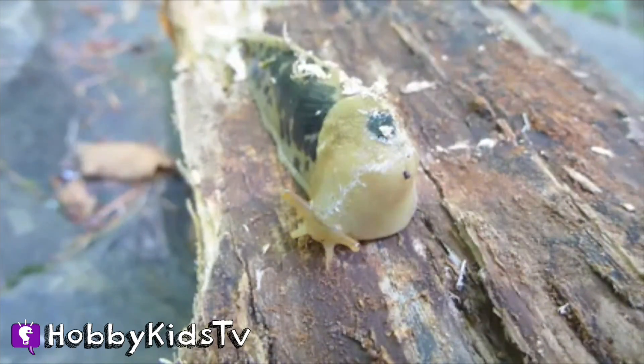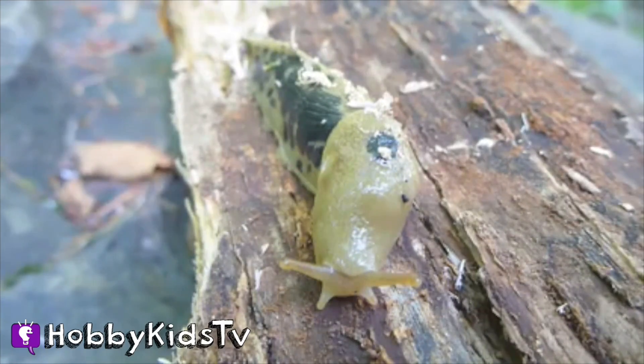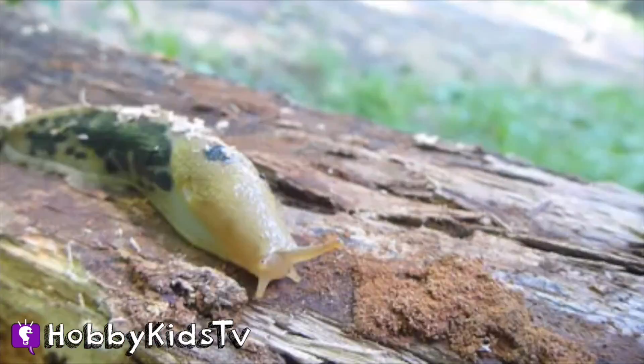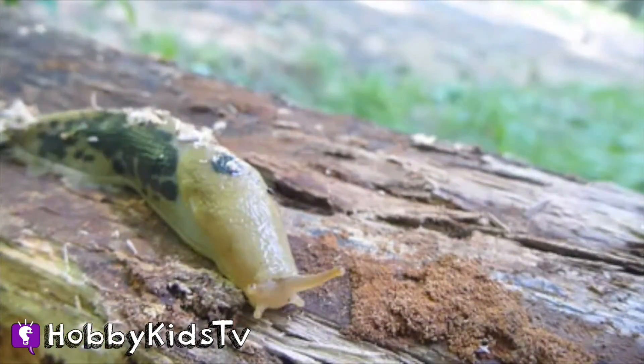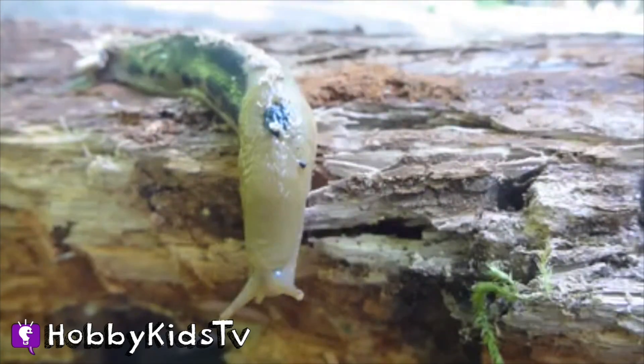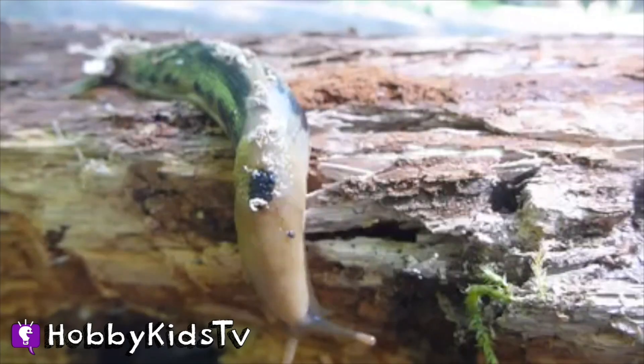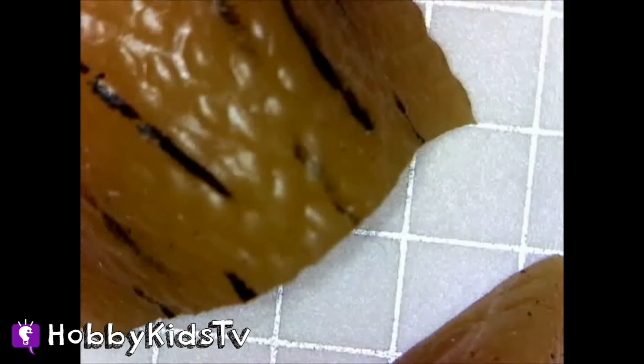Let's talk about some really cool facts about banana slugs. Banana slugs are the second largest slug in the world and can reach 8 inches in length. These slugs are found in moist habitats on the west coast of the United States. Slugs have up to 27,000 tiny teeth on their tongue that they use to chew their food, which is predominantly vegetation, their favorite food being mushrooms.